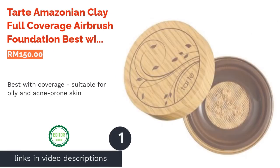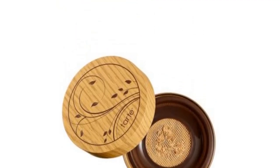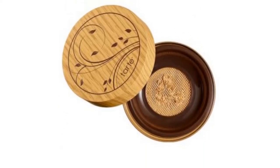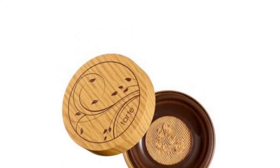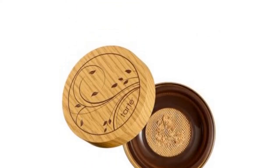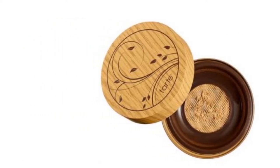The first product on our list is the Tarte Amazonian Clay Full Coverage Airbrush Foundation — best with coverage, suitable for oily and acne-prone skin. Just when you thought it was impossible to have good coverage with a loose powder, Tarte will have you thinking otherwise. The brand's Amazonian clay formulation is generally known to improve skin texture and balance your complexion, which is presumably every makeup wearer's dream because good skin means flawless makeup.